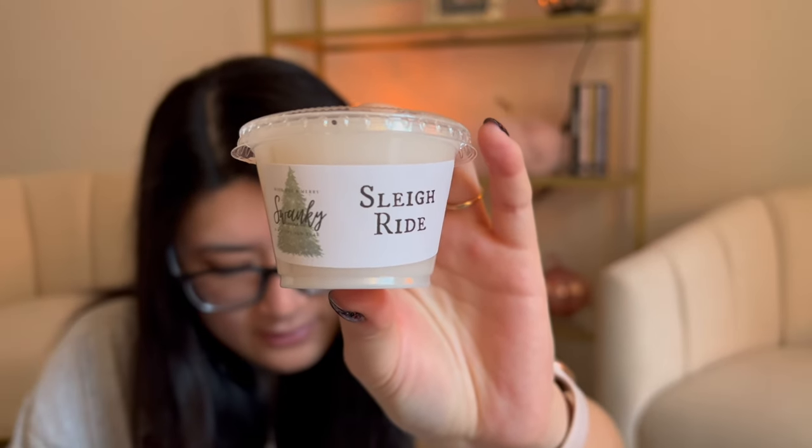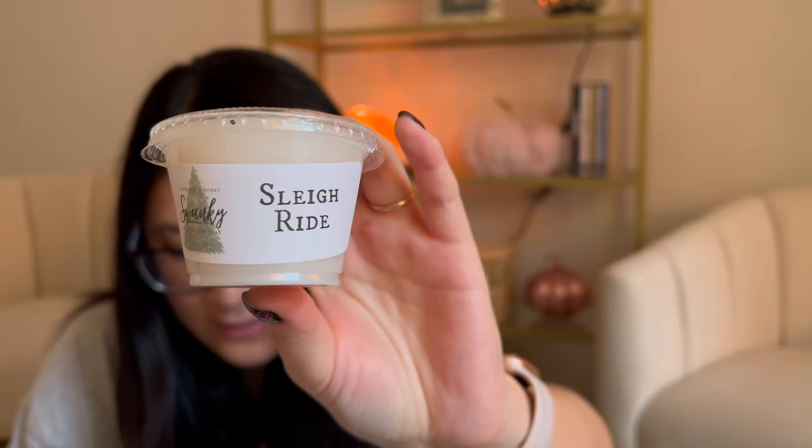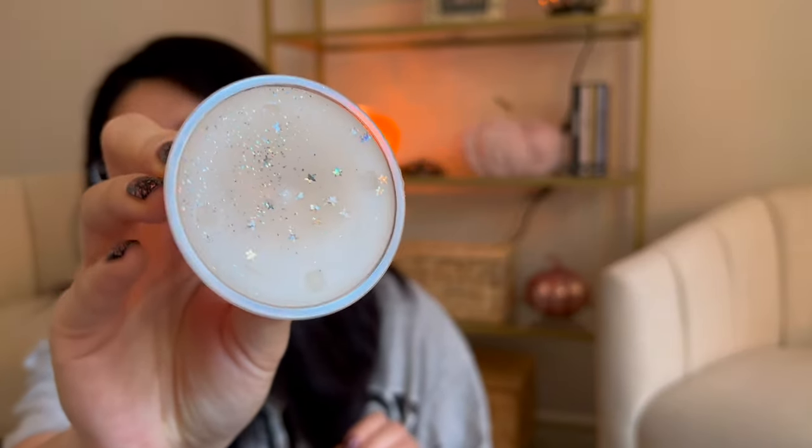Sleigh Ride — a festive mix of orange, green apple, peppermint, and clove. This scent will satisfy your Christmas cravings. I can pick up the peppermint — it's not nose-clearing mint, but a creamy mint. I don't necessarily smell the orange, green apple, or clove right now, but it almost smells like a creamy butter mint over a sharp peppermint. Pretty, almost even reminds me a little bit of a candy cane.